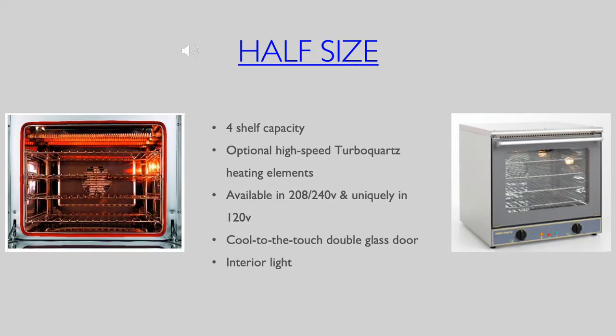Our half size oven, even coming in a 120 volt model, has a unique four shelf capacity. The sides, top and double paned glass door are fully insulated for user friendly operation and safety. An interior light and sleek stainless steel finish add to its overall attractive look and make it ideal for front of the house utilization.